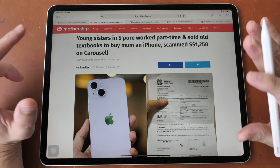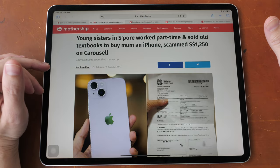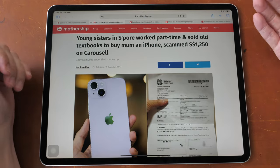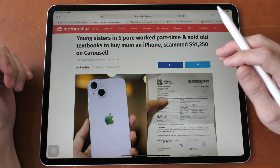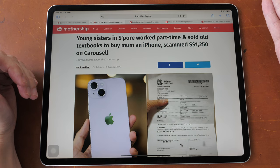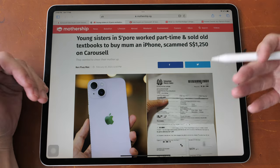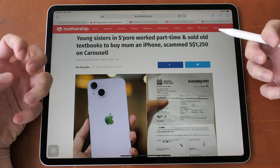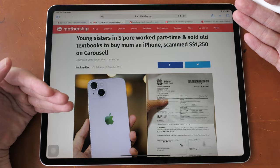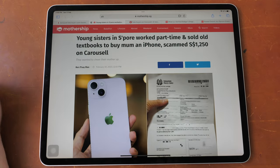I was actually scammed before as well, but not on Carousell. This happened many years ago and I was scammed with a face-to-face transaction. I bought a second-hand iMac, met up with the seller, paid cash, and took the iMac back home only to realize I could not power it on. So there is risk even with face-to-face transactions. If possible, it would be great if you can test out the product.